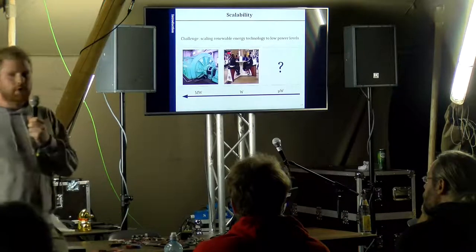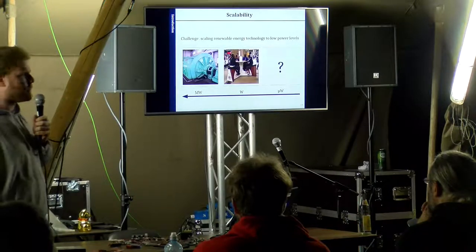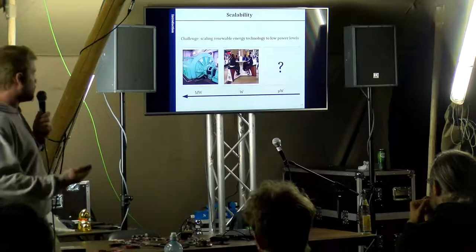Making something on a megawatt scale is actually quite easy — the larger you make something, the more efficient and easier it becomes to construct. But if you scale it down to the watt range, that's already a six-orders-of-magnitude difference, and it becomes more complex. You see bicycles in Belgian railway stations where people pedal to charge their cell phone or laptop, giving the impression they're generating renewable energy. The question is how do you scale that same technology another six orders of magnitude down to the microwatt range — can you make a kinetic energy harvester small enough to fit in your pocket?